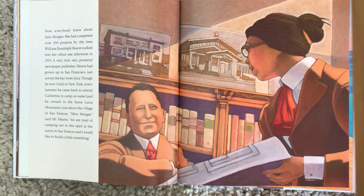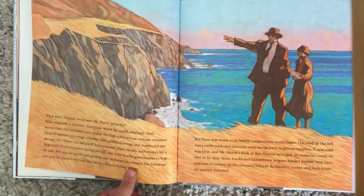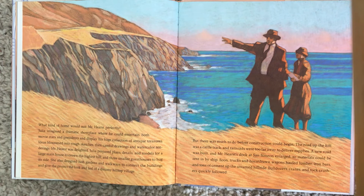"Miss Morgan," said Mr. Hearst, "we are tired of camping out in the open at the ranch in San Simeon, and I would like to build a little something." What kind of home would suit Mr. Hearst perfectly? Julia imagined a dramatic showplace where he could entertain both movie stars and presidents and display his huge collection of antique treasures. Ideas blossomed into rough sketches, then careful drawings and watercolor renderings. Mr. Hearst was delighted. Julia prepared plans, details, and models for a large main house to crown the highest hill and three smaller guest houses to hug its side. She also designed lush gardens and walkways to connect the buildings and give the project the look and feel of a dreamy hilltop village.